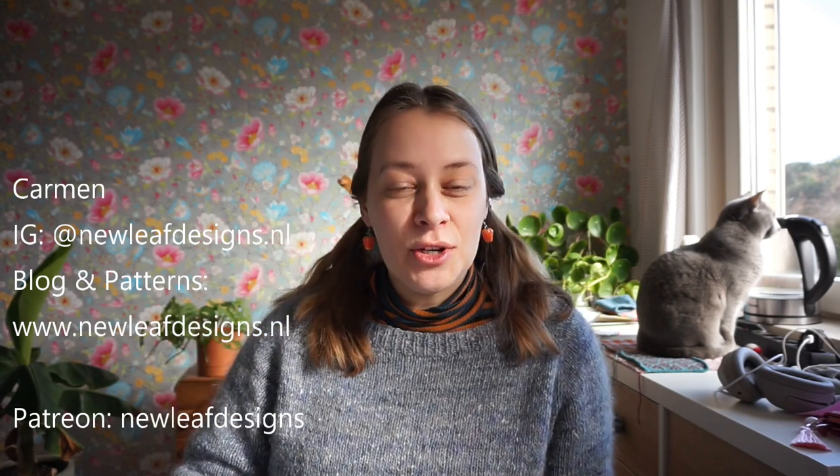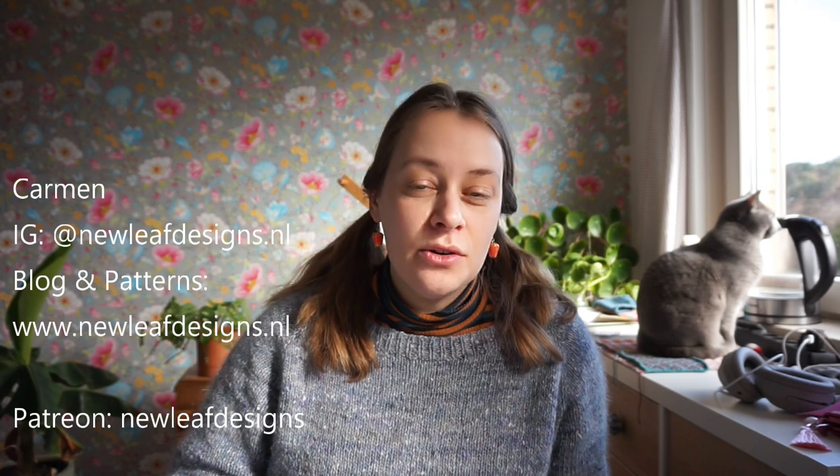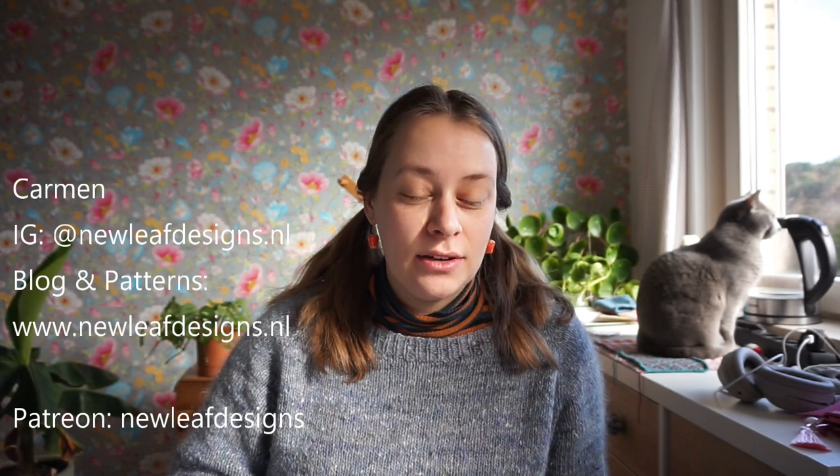Hi everyone, my name is Carmen and welcome to another episode of the New Leaf Podcast, which is my podcast about knitting and crocheting. I'm a knitwear and crochet designer over at New Leaf Designs, and you can find me at newleafdesigns.nl — that's my website and also my Instagram handle.